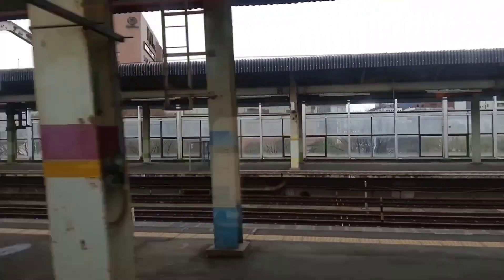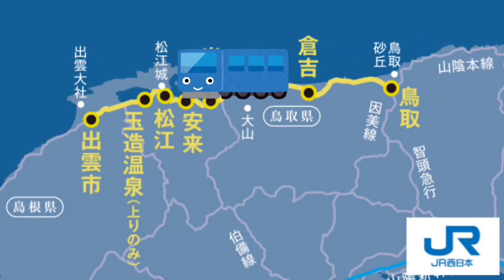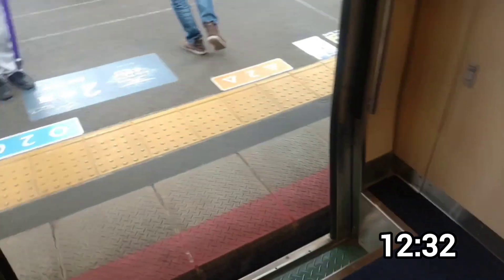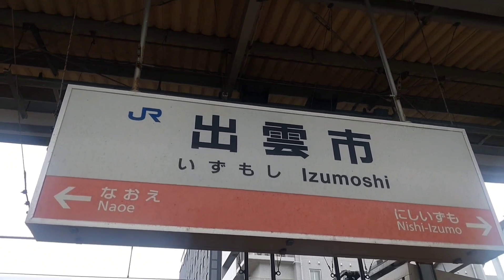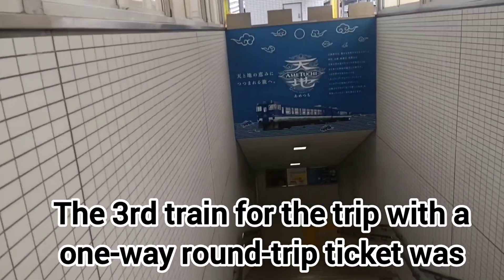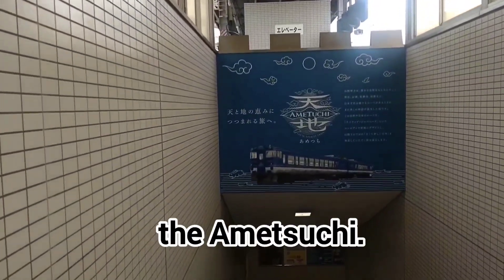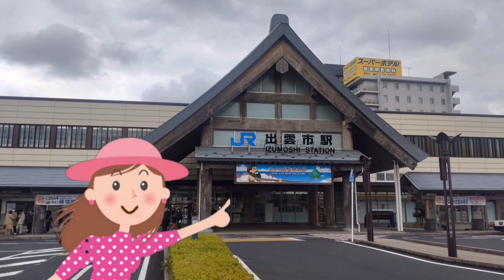Ametsuchi's journey will be introduced in a separate video. Ametsuchi arrived at Izumoshi Terminal. I went out from the station in order to have lunch, but I gave up, thinking about the departure time of the next train. Let's enter the ticket gate again.